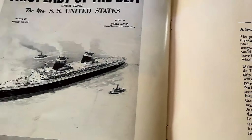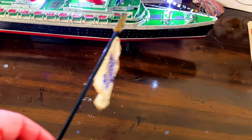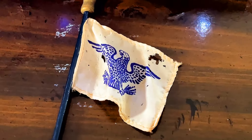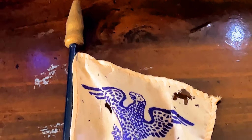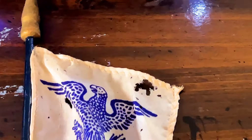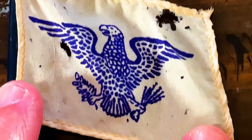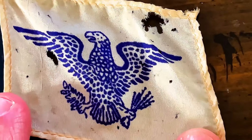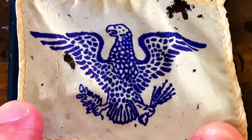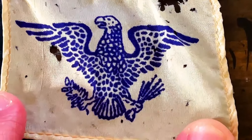I didn't really see anything in the book to verify that this flag was from the SS United States itself. When it comes to the gift shop, I don't know much about it aboard the SS United States — I'm sure she had one, but maybe it was cleaned out when the ship closed. Anyway, you can see the United States Lines eagle on the flag. The material is very weathered and old, and there are little holes in it — those holes make me think insects were involved at some point. It's a pretty cool picture of the eagle.